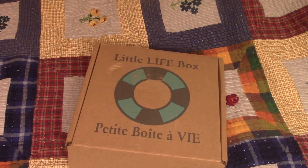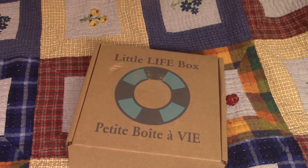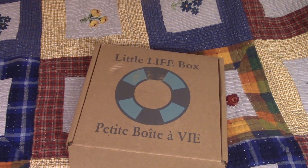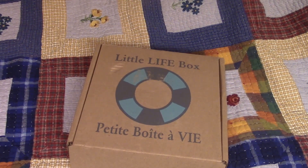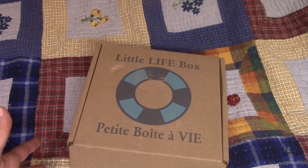Hi everybody, it's Kathy and I am here with the Little Life Box. I signed up for a trial box just to see what it was like, and about two days later I got an email saying they were having a sale on prior products from other boxes, and for $19 I could get a box.